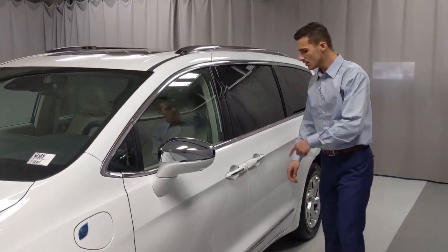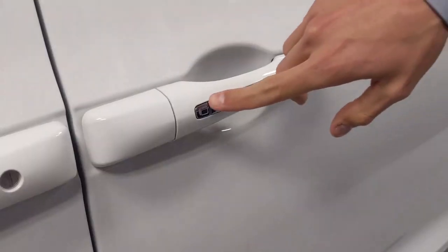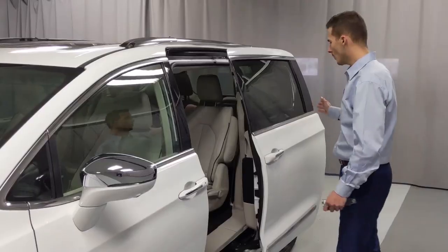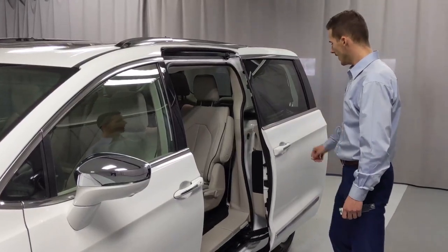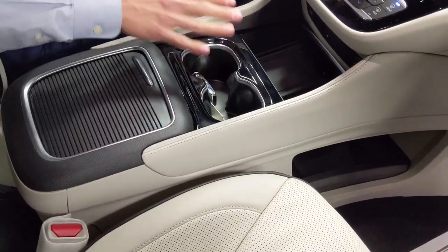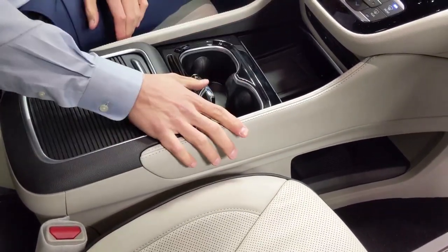On the rear passenger doors, there's also a button on the door handle. If you press it, as long as that key fob is within 5 feet, the doors will open wide for you. And then with one touch, you can close the rear doors.